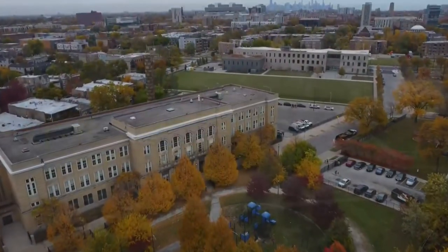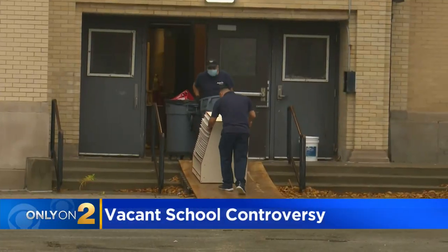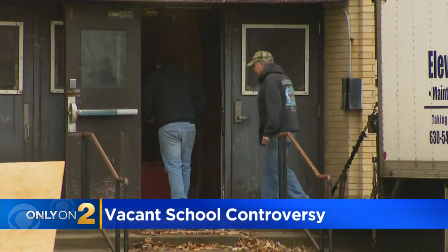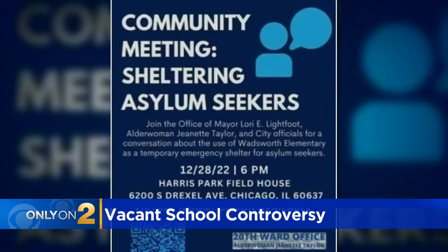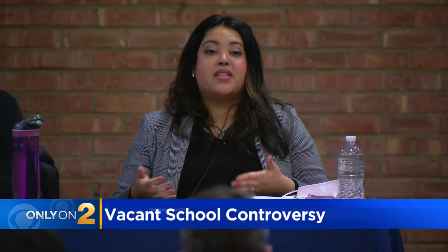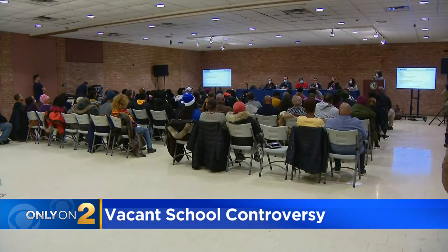Over the past few months, we've shown you this Woodlawn Elementary School from the drone and from the ground. We've shared images of workers coming and going and the ongoing construction inside. Our ideal target start date there is January 6th. Then in late December, a hastily called community meeting where city officials finally opened up about plans to move migrants in less than two weeks later.